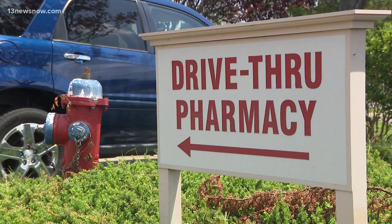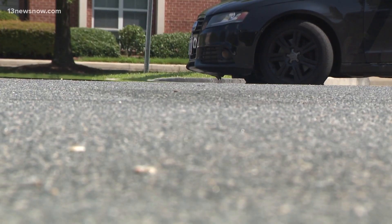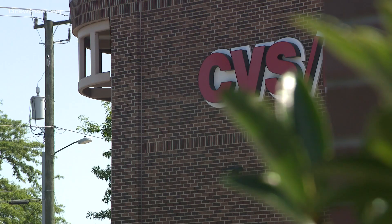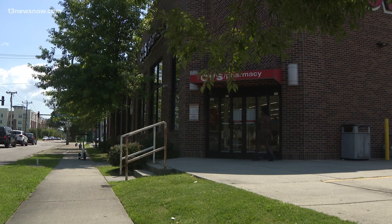Lartique said she called about her cholesterol medication two days ago on Monday, but when she arrived to pick it up this morning, the medication wasn't ready. She said she's never had problems filling her prescription at CVS before now. She called the problem frustrating: but I need my medicine, though. I really do. That is my cholesterol and I only have two pills left.